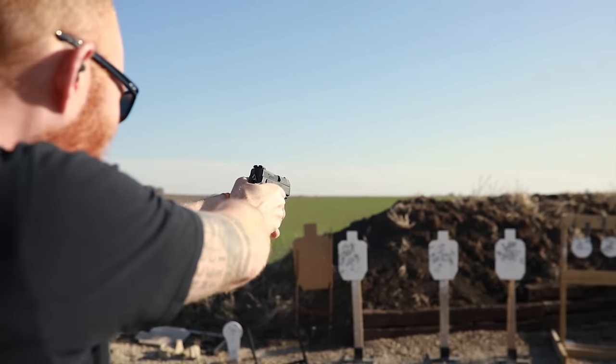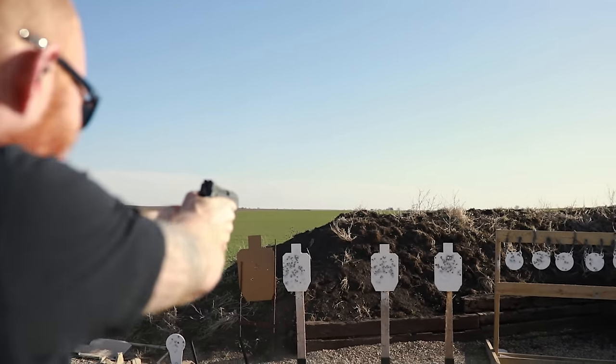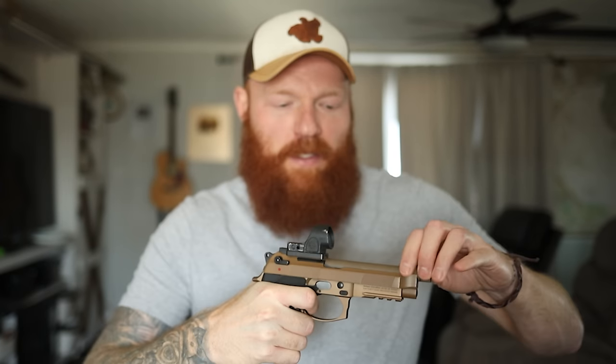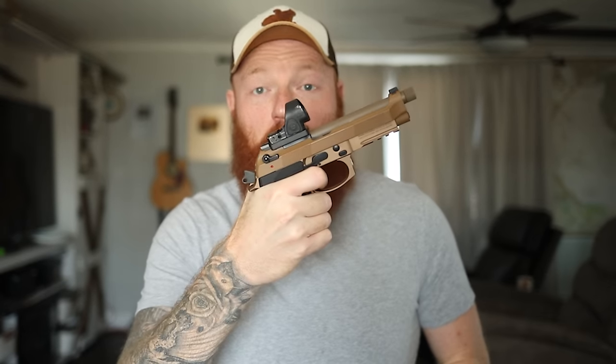What is a double-single action pistol? It is a pistol that can shoot double action — pull the trigger to the rear, it fires with a long trigger pull — and single action, a shorter lighter trigger pull. These guns can do both.